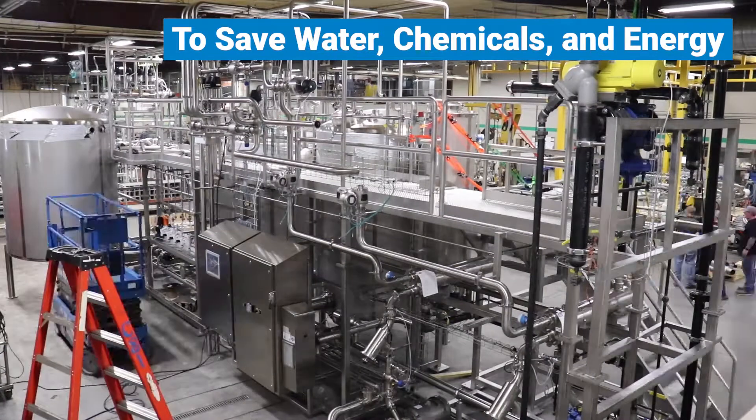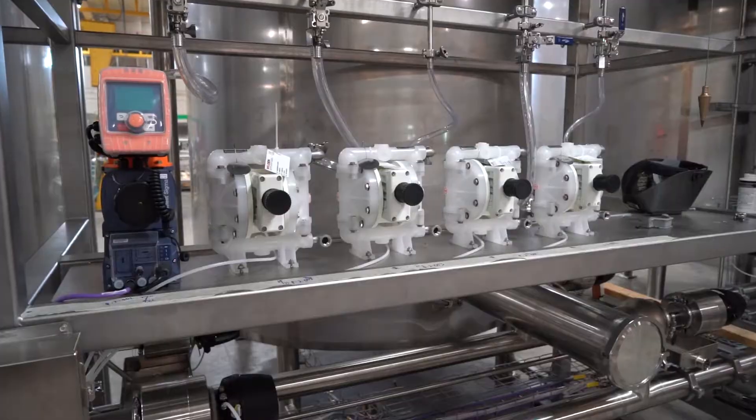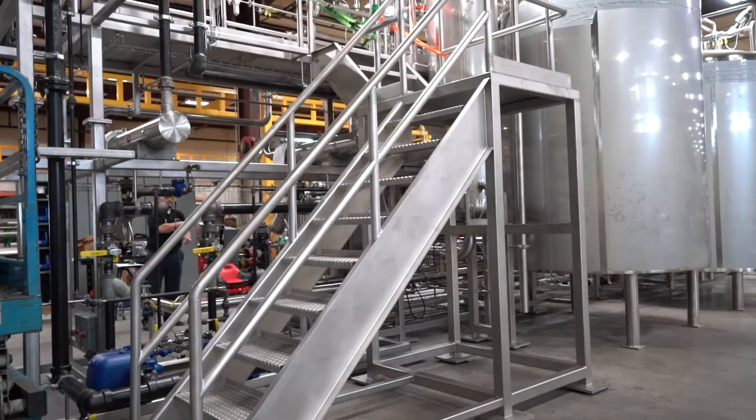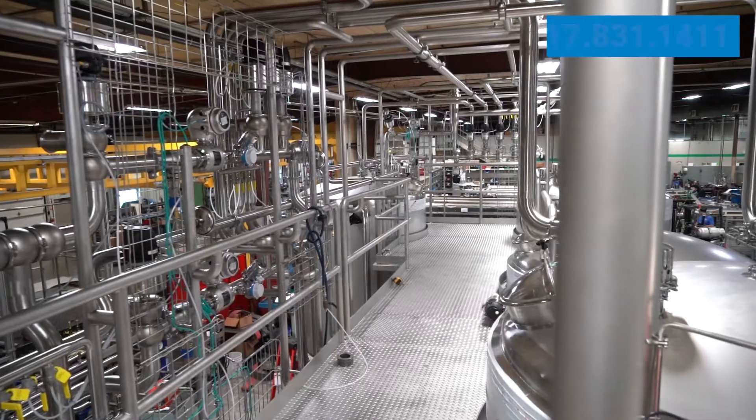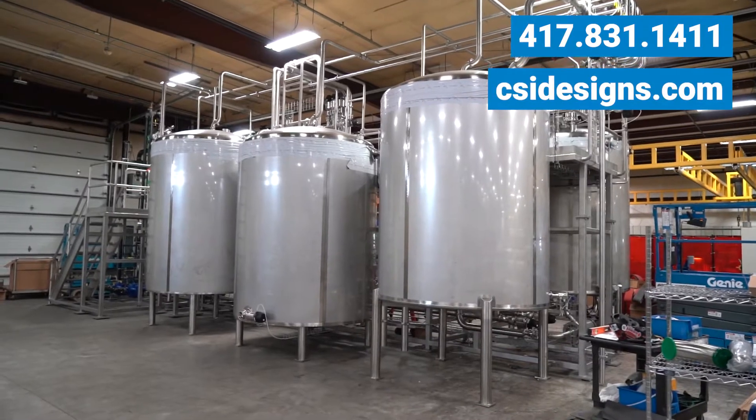To learn how we can craft your next custom solution, give us a call at 417-831-1411 or visit csidesigns.com.